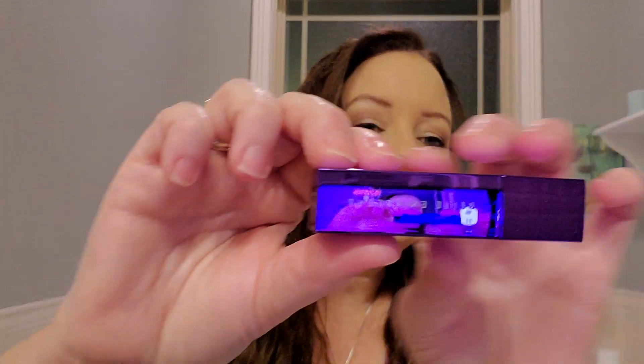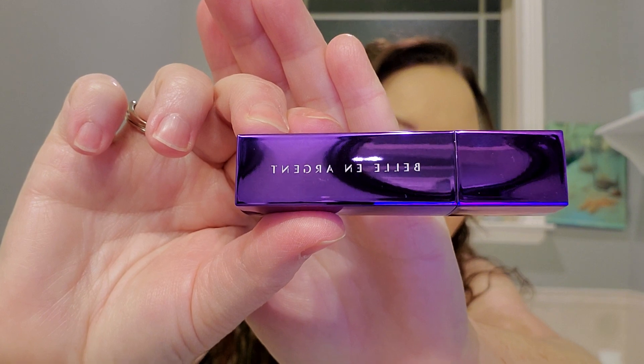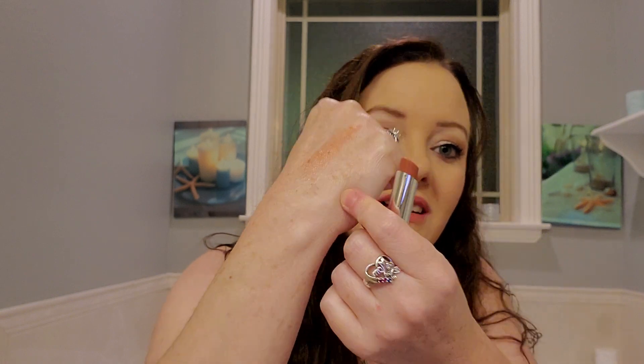The last thing that I got is Main Character Mauve. This is a lipstick. Here is the color — it's a nice neutral color. I like this. I can tell that it won't be dry. And the color is Main Character Mauve.